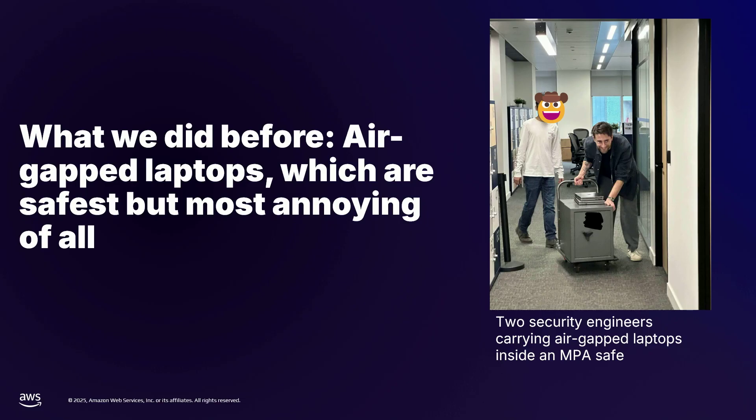The option we were using before developing our new solution was air-gapped laptops. Here is me and a co-worker pushing around the safe which stores one of the air-gapped laptops we usually use. The laptops are stored in this safe, which requires two people to open. The safe itself is inside another safe, which is in a room behind a key card that only lets certain people enter. The point of this slide is to show just how much of an operational pain it is to run air-gapped laptops for key ceremonies. This is why we wanted to move to a more cloud-based solution, especially considering Monzo is remote-first — my co-worker Orn had to take a train from Bristol to help me run this operation.